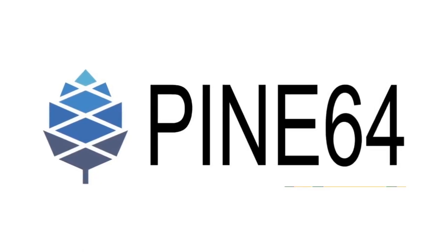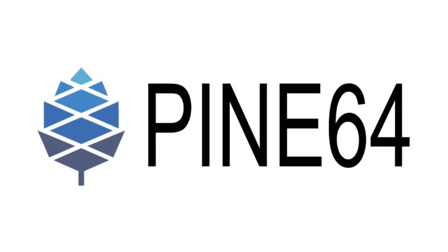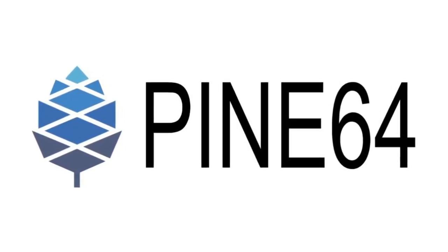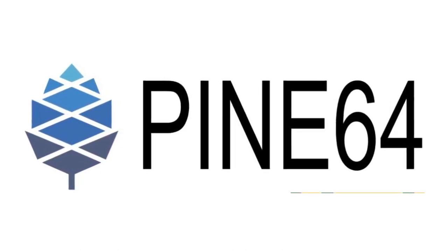This month we have some news relating to the PineTab 2 and Star64 as well as some PinePhone Pro developments. This is the video version of the community update which is more of a summary, so for more info about all these topics check out the blog version. Thanks to Lucas, Thanos, Dankt12, Alex, and JF for their contributions to this update.